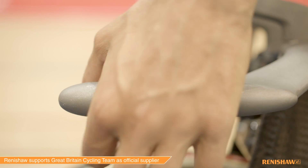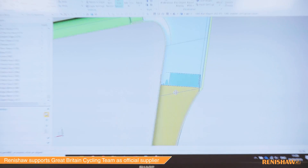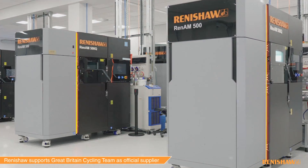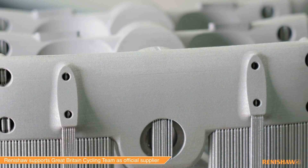When you do something new and brave you have lots of difficulties to overcome, and that's where Renishaw have been fantastic. They've worked with the Hope and Lotus engineers to do that refinement at breakneck speed. In the past it would take months to go from the drawing board to a piece that you could try on a test rig or in the velodrome. Now it can be done in weeks.